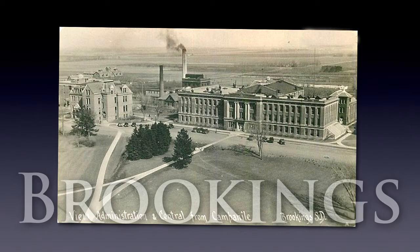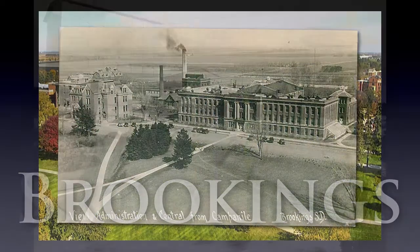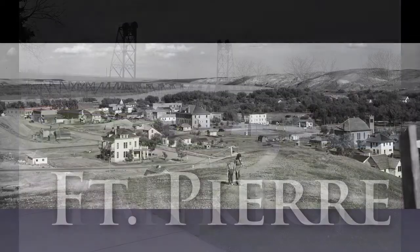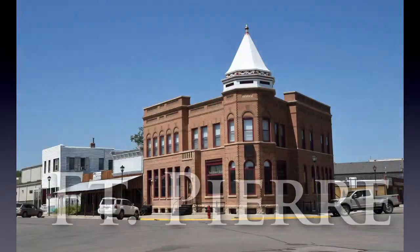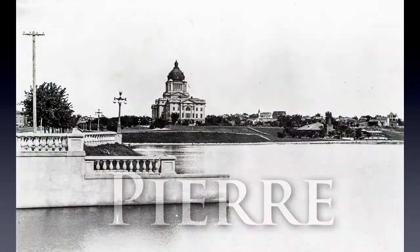Right now I'm working on a new book. I think it'll be called South Dakota Yesterday and Today. I'm going out to towns and landmarks across the state with historic photos in hand and again trying to match these as carefully as I possibly can to see how things have evolved over time across the state of South Dakota.